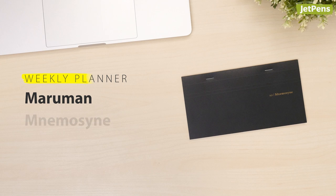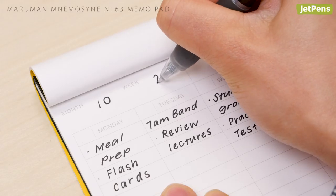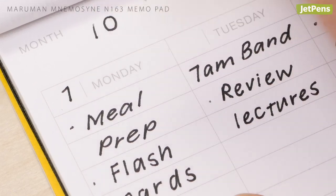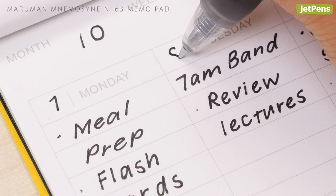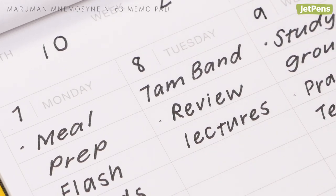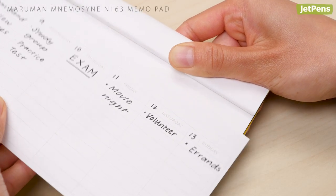Weekly Planner. The sleek and portable Maruma Namasini N163 memo pads let you see your entire week at a glance. The sheets are undated, so you can start at any time of the year or skip a few weeks without having any unused pages. When you're done, the micro-perforations make removing sheets a breeze.